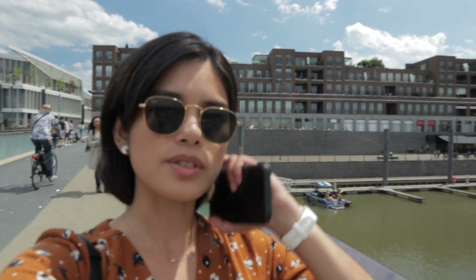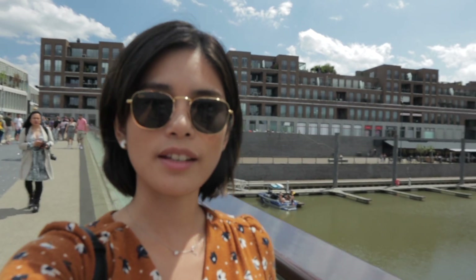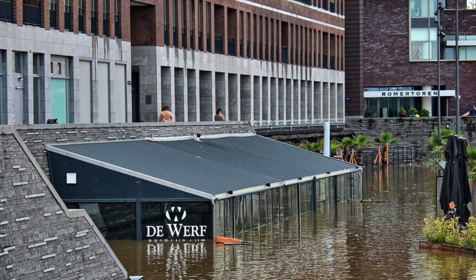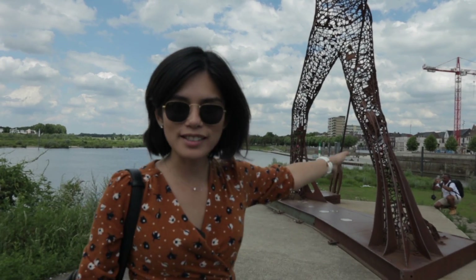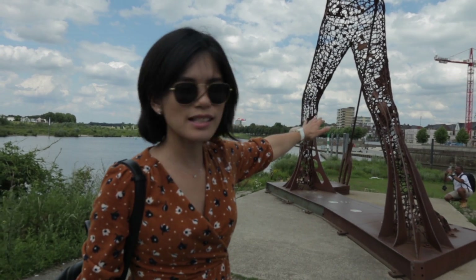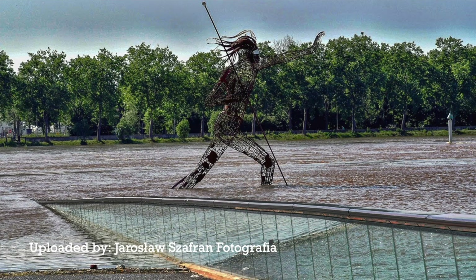Last summer, there was a really bad flood that happened here. You see that? It was fully submerged. You see the statue behind me? When the flood came, it actually went up to his feet. It looked like he was trying to stop the water so that it doesn't flood the city.